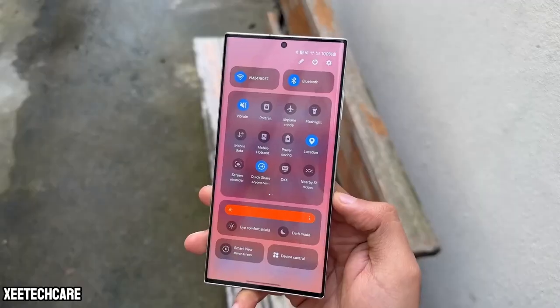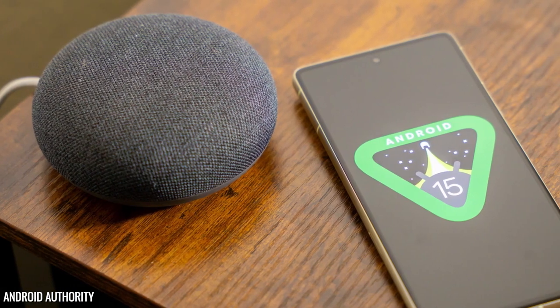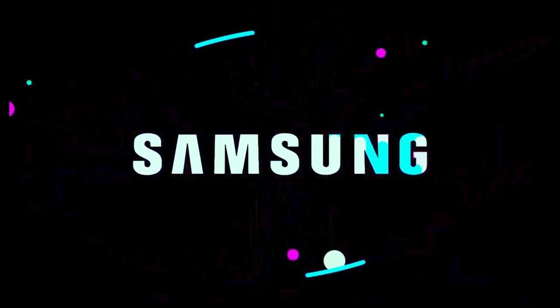People are speculating that the beta might be delayed due to Android 15. Google is still finalizing it, and since One UI is built on Android, Samsung might be waiting for Android 15 to be fully ready.